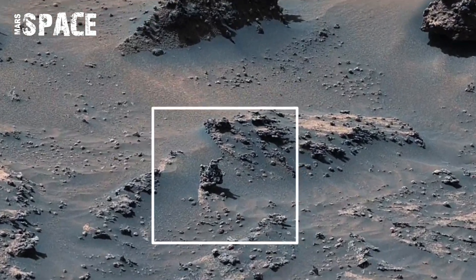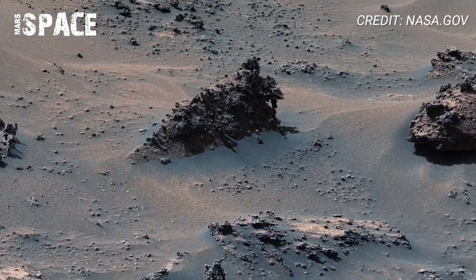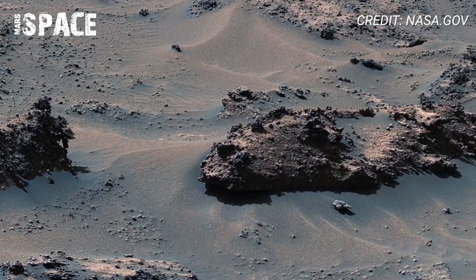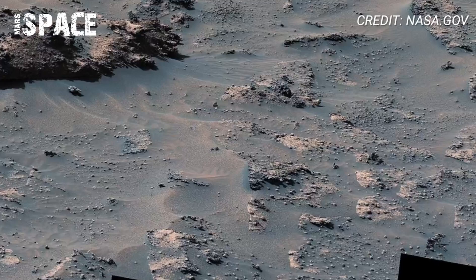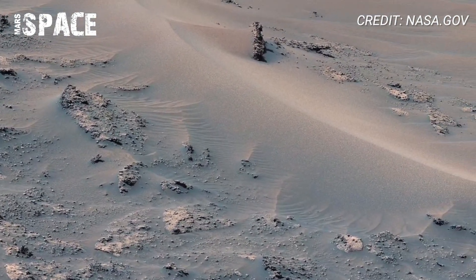NASA has just revealed one of the most stunning views from the Red Planet, and you need to see it. Curiosity rover has captured a breathtaking panoramic view of a Martian hill called Bolivar alongside a strange formation known as the Saddle Ridge, and it is unlike anything we have seen before.